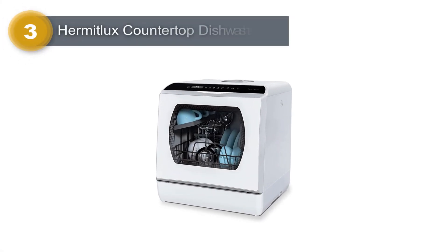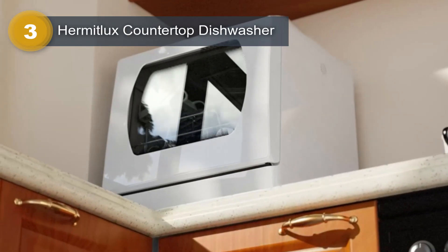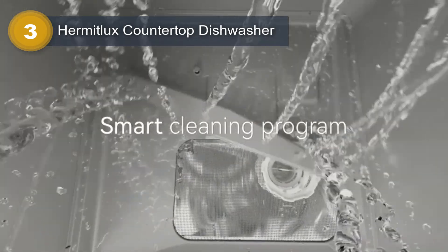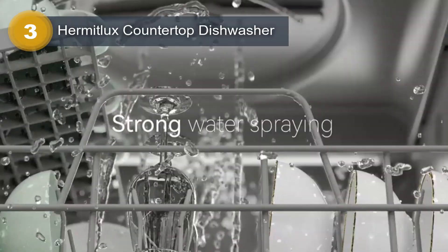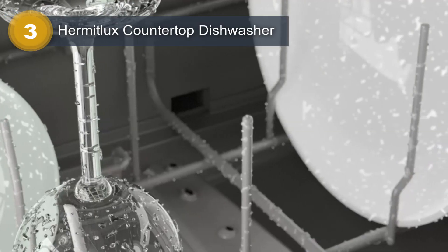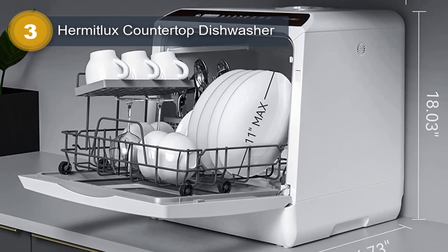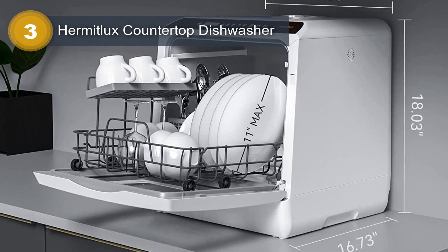Number 3: Hermit Luxe Countertop Dishwasher. The Hermit Luxe Countertop Dishwasher is a versatile and efficient appliance that brings convenience to your kitchen. With its 5 washing programs, you can easily customize the cleaning process to suit your specific needs. Whether you're washing delicate glassware or heavily soiled dishes, this dishwasher has got you covered. Featuring a spacious 5-liter built-in water tank, you won't have to worry about connecting it to a water source — simply fill up the tank and the dishwasher is ready to go. The sleek white coloring, glass, and plastic materials give it a modern and stylish look that blends seamlessly with any kitchen decor.